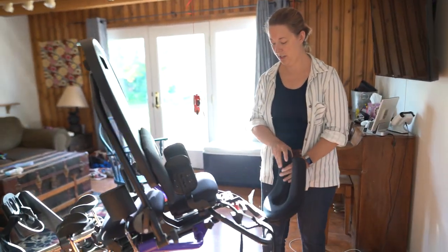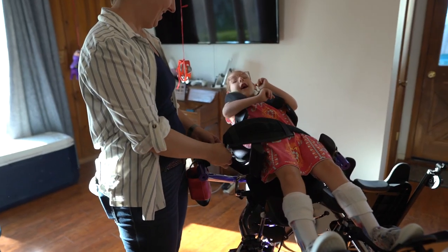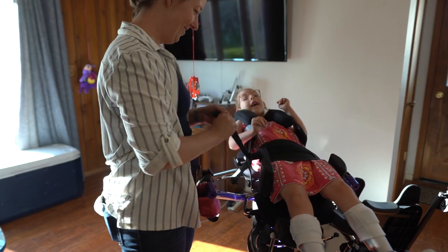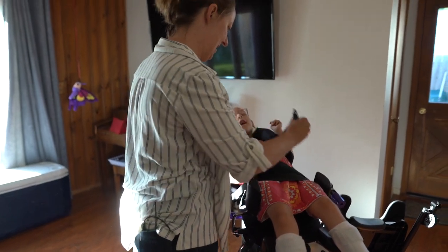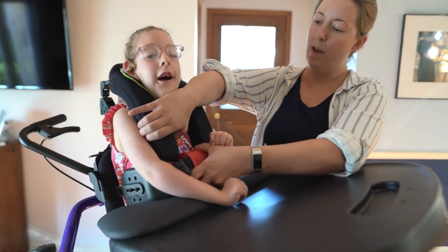This monster is her most recent stander. You're excited? Good job! Good kicking! What do you want to play in the stander? This is called a prompt — to prompt her to keep her head up.